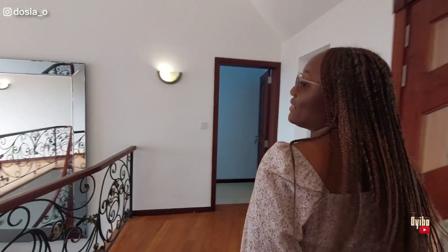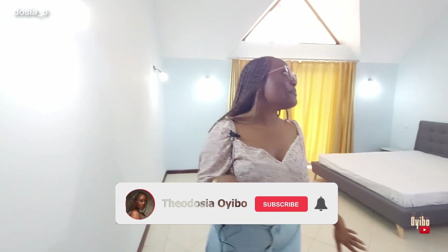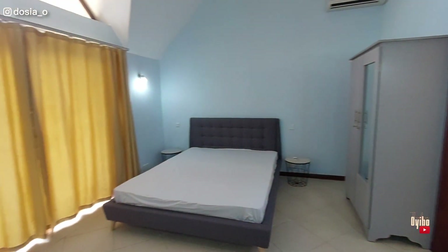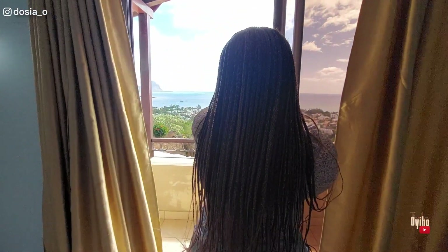I want to show you guys what the rooms are, and we'll start with the smaller rooms before I show you the master bedroom. This house is giving me everything it should give me. Welcome to the first room — I really like this room and everything it's giving. I just want you guys to see every single thing this room has to offer. This is what I want to be doing every morning when I wake up — look at that view.